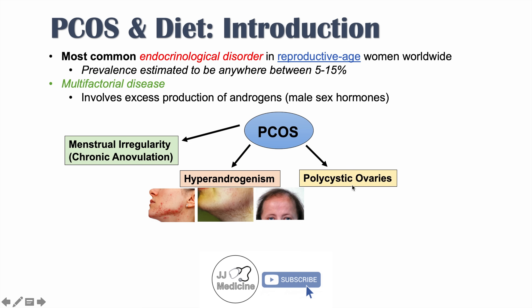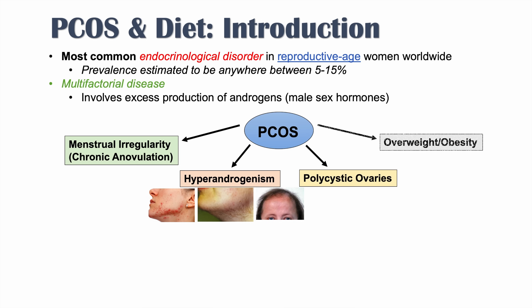We can also see polycystic ovaries — as its name suggests, there are multiple cysts in the ovaries when ovaries are ultrasounded. There's also findings related to overweight and obesity, which can lead to increased risk of diabetes and insulin resistance.